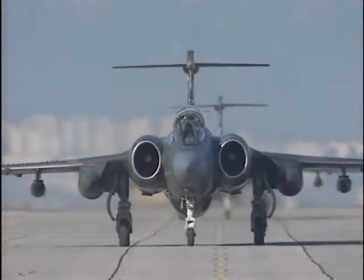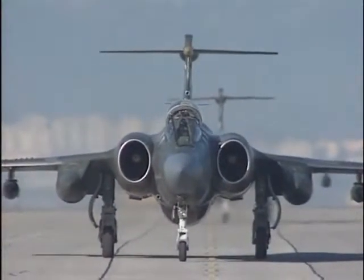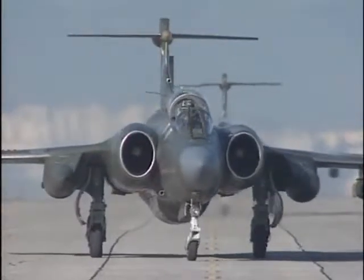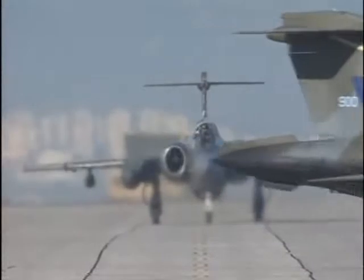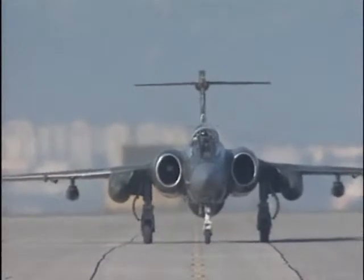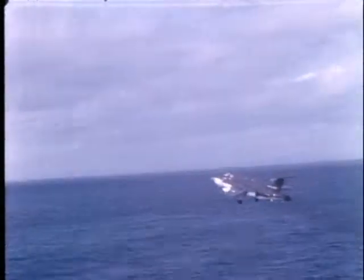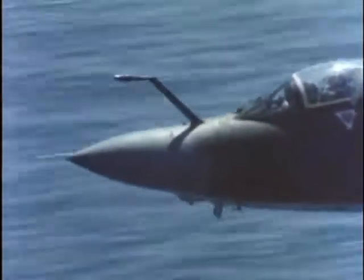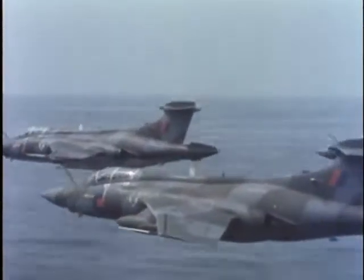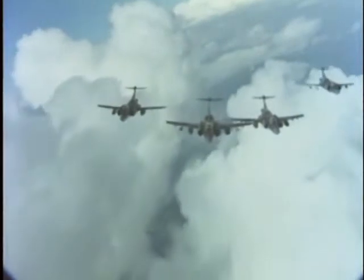The Buccaneer had been designed to attack Soviet battle fleets at sea with nuclear weapons if necessary. It would serve throughout the Cold War as a credible deterrent. Its specifications were impressive: its wingspan was 44 feet, the wing area more than 514 square feet. It was 63 feet long and rose 16 feet off the ground. Its empty weight was some 30,000 pounds and its maximum loaded weight was 62,000 pounds. It could fly at a maximum speed of 620 miles per hour with a service ceiling of 40,000 feet, and its typical range was some 2,300 miles.